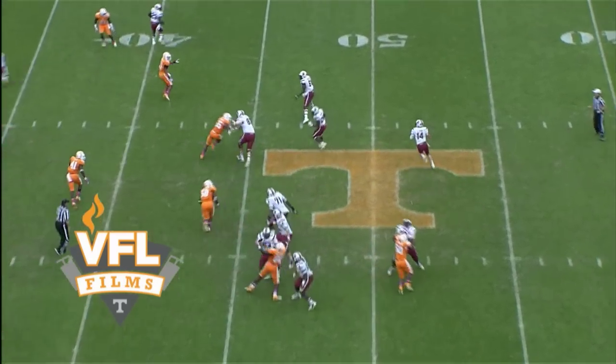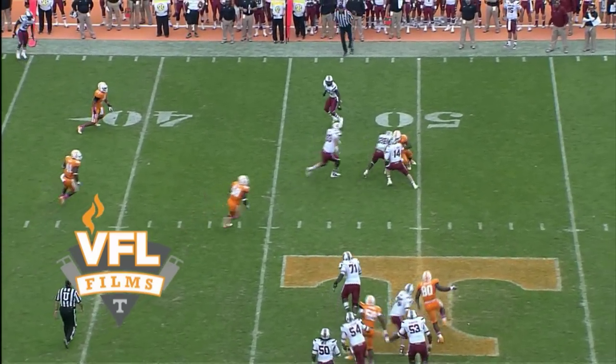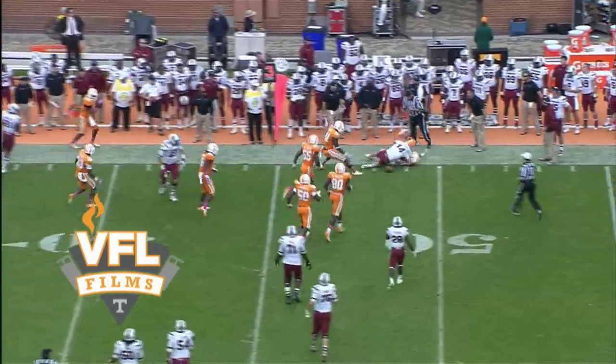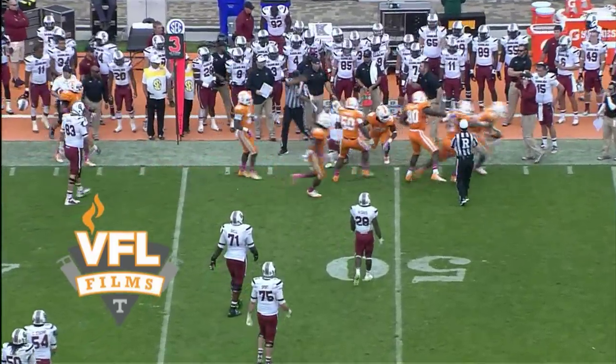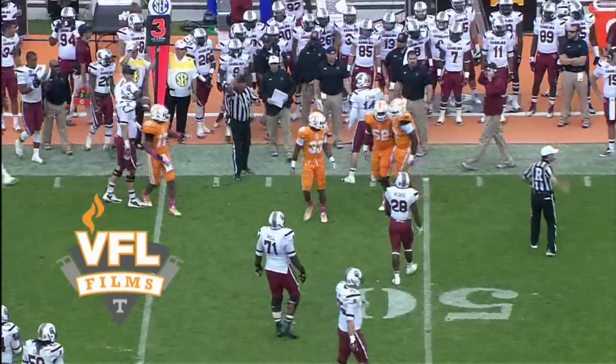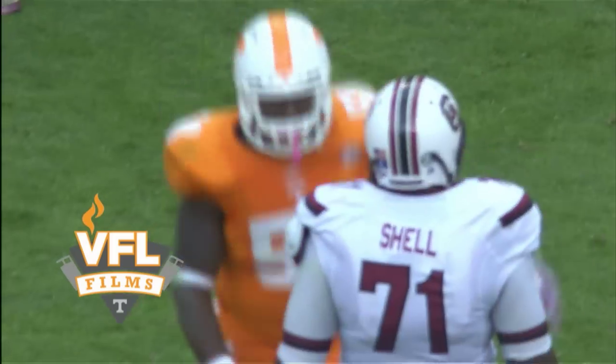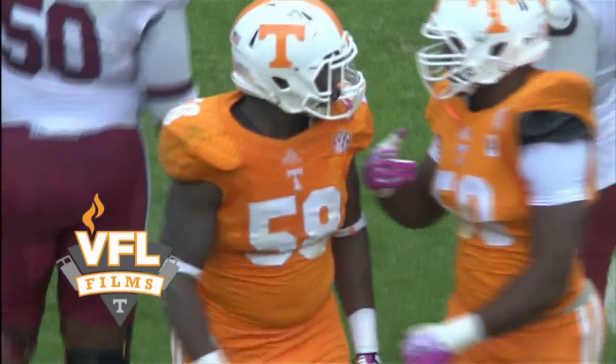Shaw takes off running right. Looks, looks — ducks it, gets away from one Tennessee player, now not the second. Slam down at the 47-yard line. A loss of two as Connor Shaw could not find anywhere to throw it. Marlon Walls finally slams him.